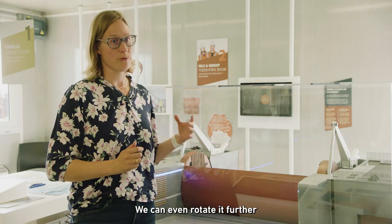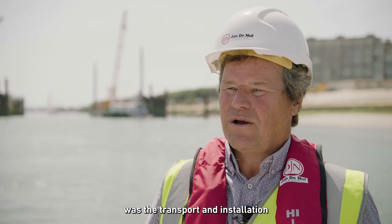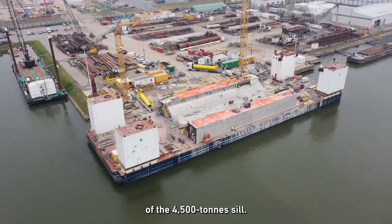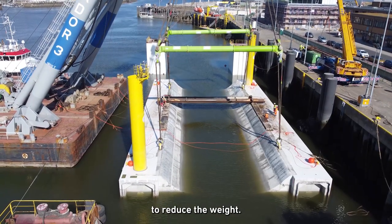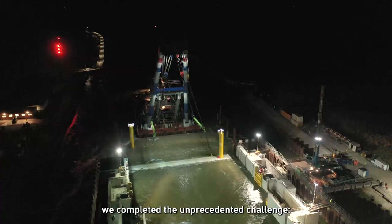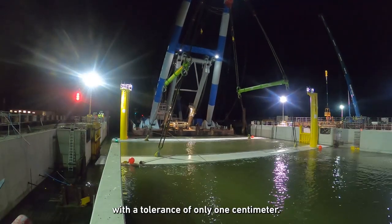We can even rotate it further up to 180 degrees for maintenance. One of the most difficult tasks in the construction of the storm surge barrier was the transport and installation of the 4,500-ton sill. After construction in the port of Antwerp, we submerged the sill in Ostend to reduce the weight. Then, after a short trip overseas to Newport, we completed the unprecedented challenge: the installation underwater with a tolerance of only one centimeter.